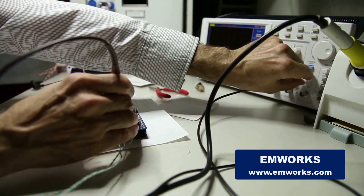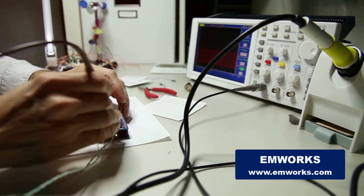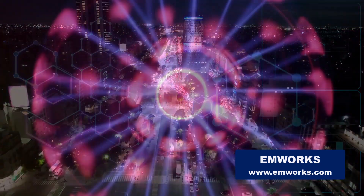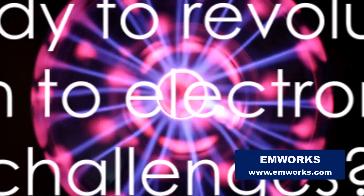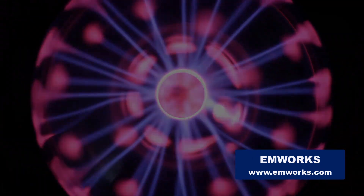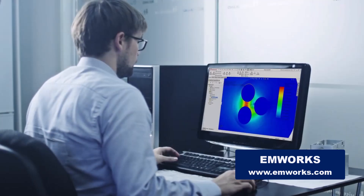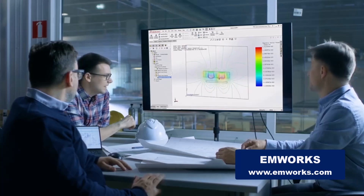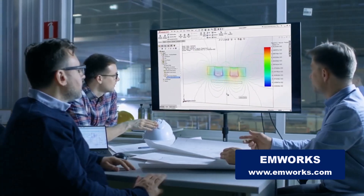But don't take our word for it. Hear it from the satisfied customers who praise EMWorks for its invaluable assistance in their projects. So, are you ready to revolutionize your approach to electromagnetic challenges? For a deeper dive into how EMWorks can transform your work, visit the EMWorks website. There, you'll find a universe of information just waiting to be explored.